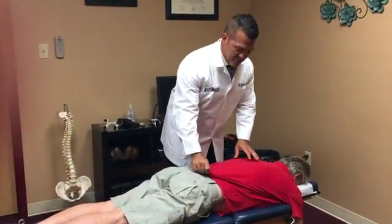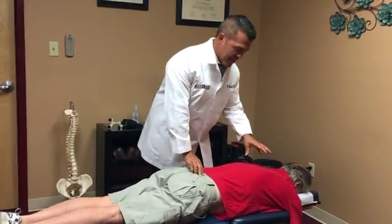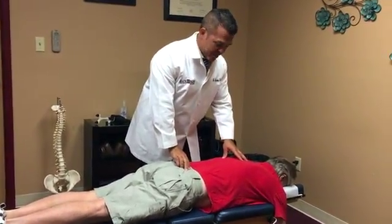You guys are here today with Mr. White. Mr. White comes in periodically to manage his neck and low back pain. He's a big golfer, big fisherman, and things can get out of whack.